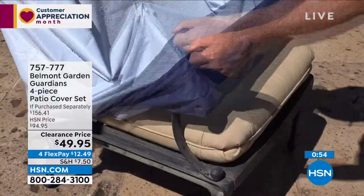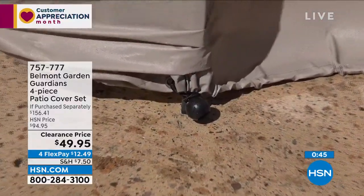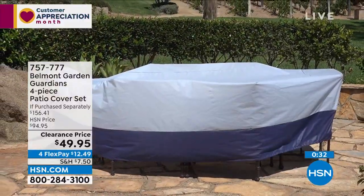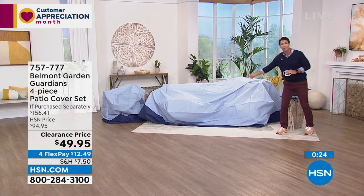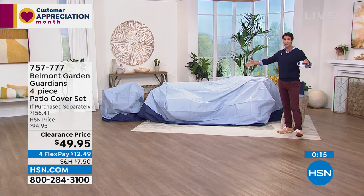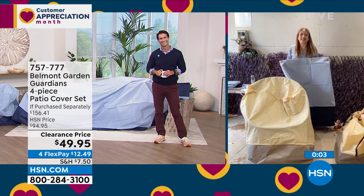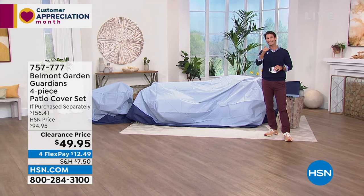Those barbecue covers are expensive — the cheapest I've seen is around $50 just to cover your barbecue. For $49.95 you're getting the four-piece set. We've got one coming up in the show in 90 miles per hour wind — it's going to hold strong. The dining set cover is huge, and there are side tables underneath here. Save yourself $100 from the retail value. Get this today, and when wintertime comes and everyone is scrambling for patio covers, you've got yours at a great price. Item number 757-777. We're taking a little break and when we come back I'm going to show you five items in five minutes.